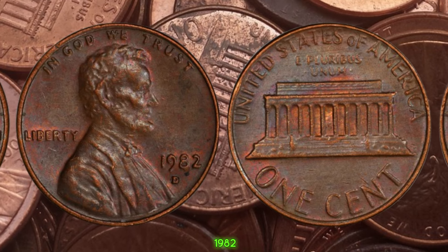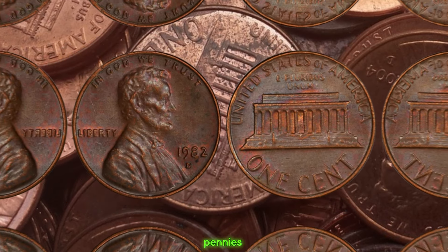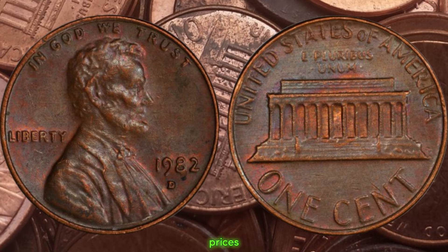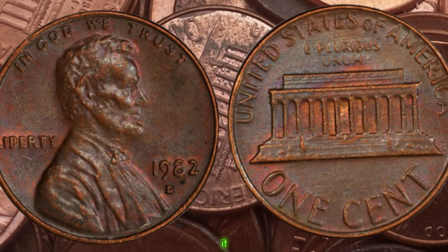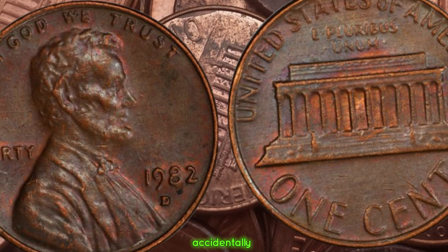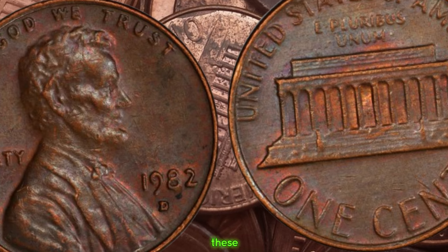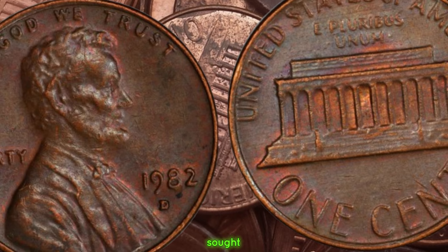In 1982, the United States Mint made a pivotal change in the composition of pennies. Prior to this year, pennies were made primarily of copper. However, due to rising copper prices, the mint transitioned to a zinc-based composition. During this transition period, the mint accidentally produced a small number of 1982 D pennies using a copper alloy instead of the intended zinc. These copper pennies were never meant to be circulated, making them incredibly rare and highly sought after by collectors.